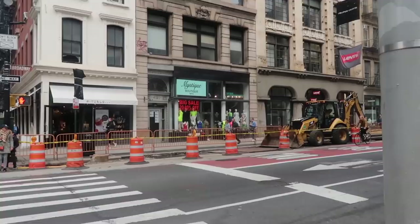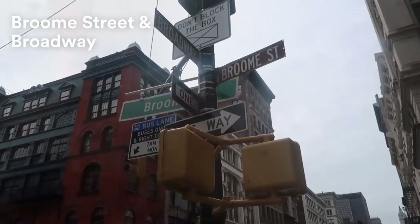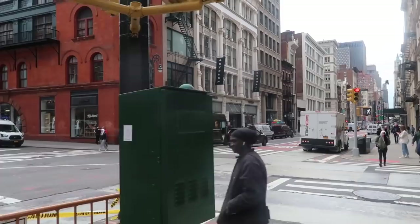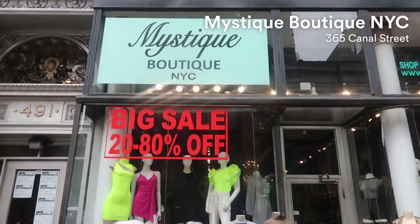Topshop is over there, but I'm about to take you guys to some of the smaller boutiques. They're doing some construction right here, so don't mind. Some of the smaller boutiques that are affordable here are on the corner of Broom and Broadway — this is where the hidden boutiques are, right across the street from Topshop. If you are looking for fast fashion at an affordable price, I recommend this boutique right here. As you guys can see, all the trends are inside, so let's take a look.